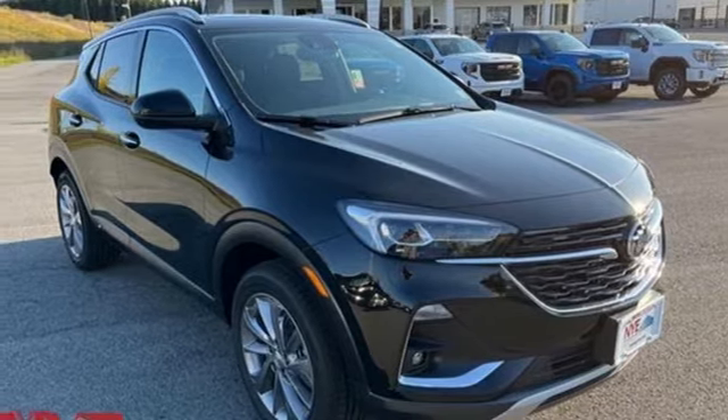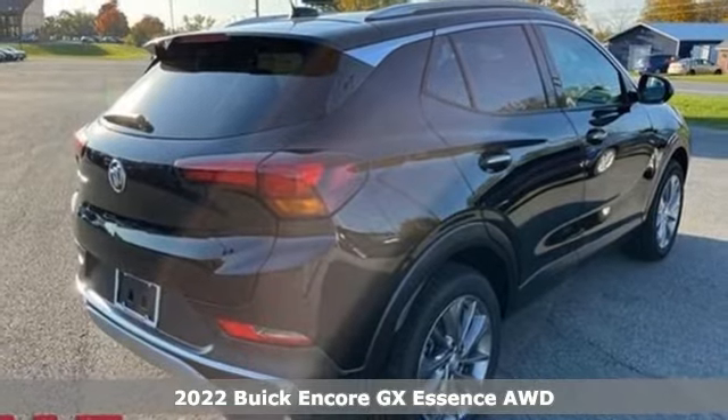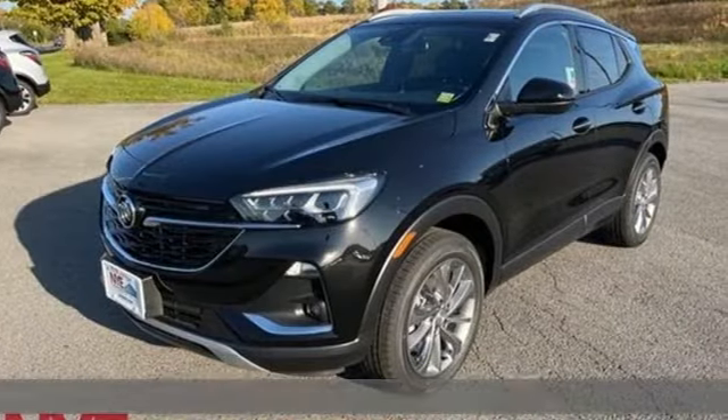It's a new 2022 Buick Encore GX. Experience a different kind of luxury with Buick. It's equipped for all your driving needs and wants.